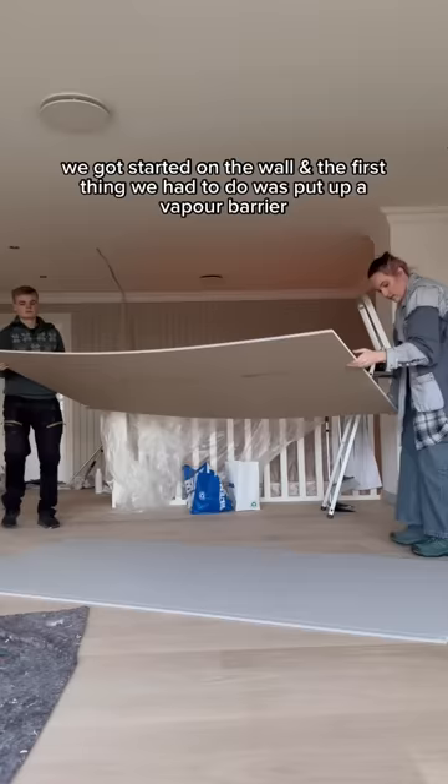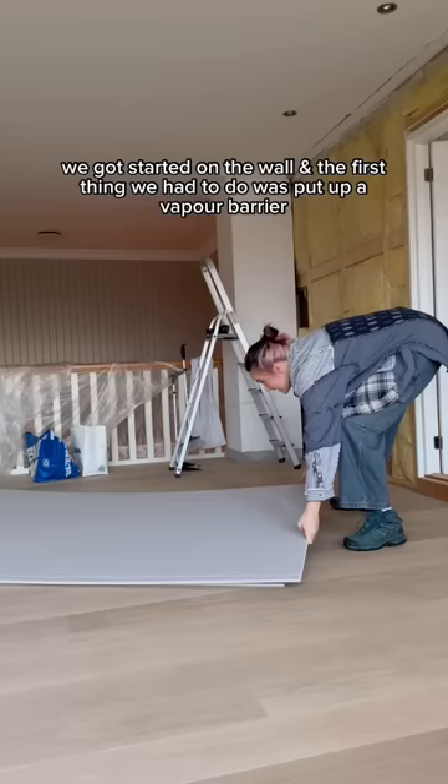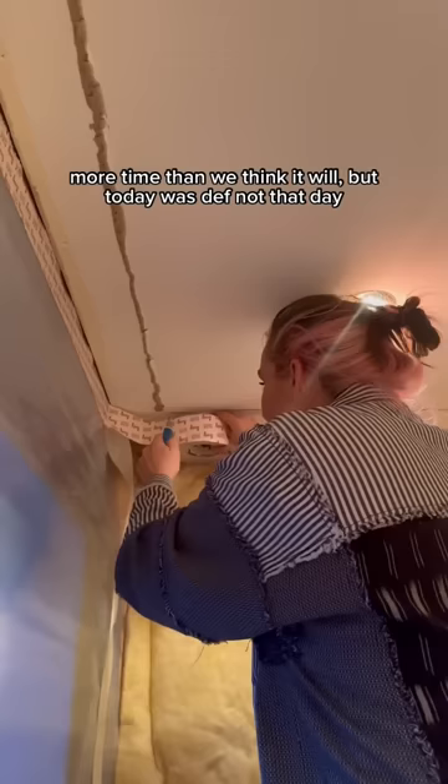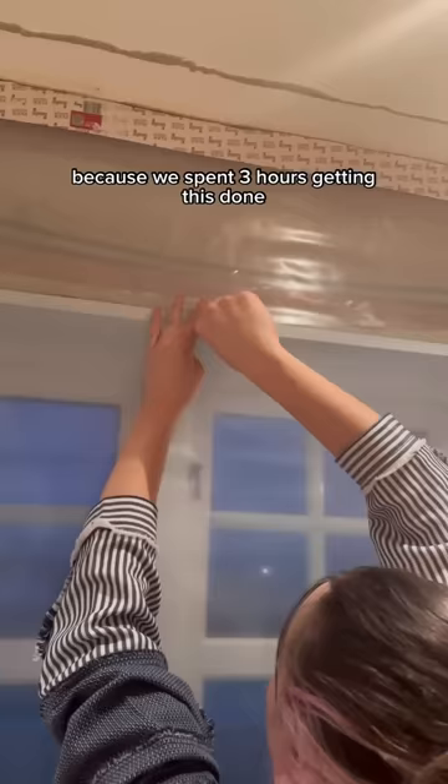We got started on the wall and the first thing we had to do was put up a vapor barrier. We don't know when we're gonna learn that everything takes so much more time than we think it will, but today was definitely not that day because we spent three hours getting this done.